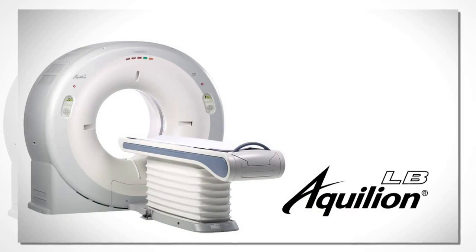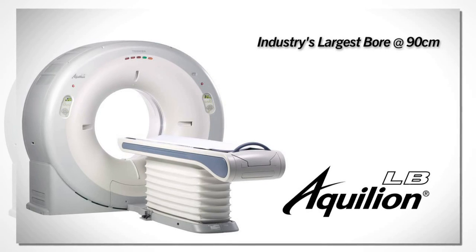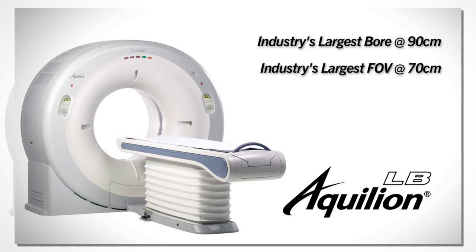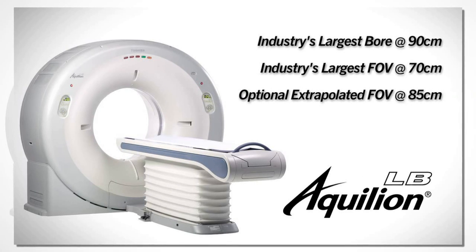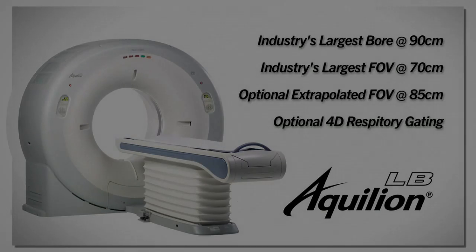Across the board, the Aquilion Largebore excels: industry's largest bore at 90 centimeters, industry's largest field of view at 70 centimeters, an optional 85-centimeter extrapolated field of view, and an optional 4D respiratory gating system.